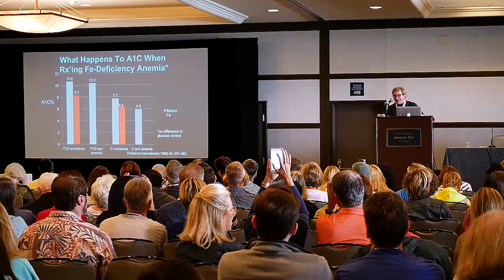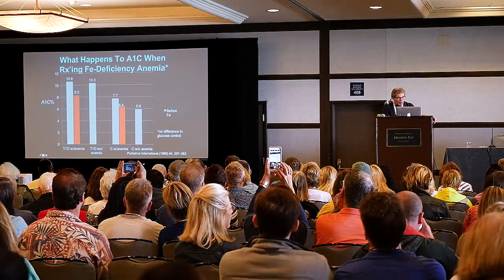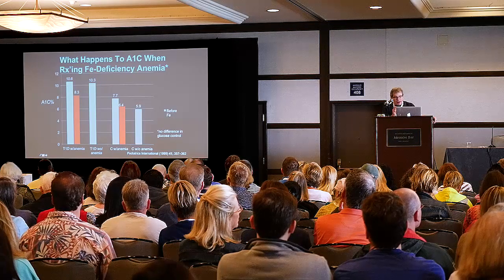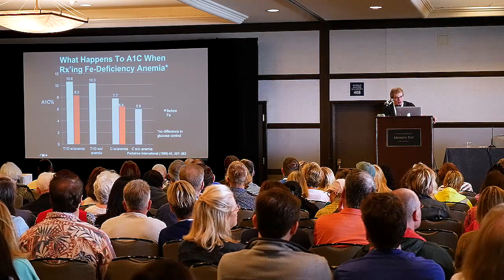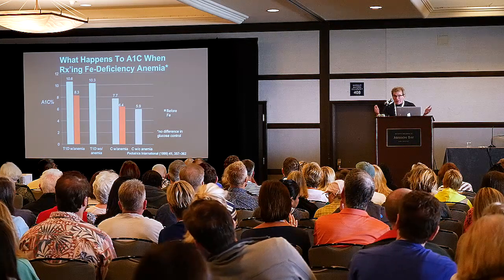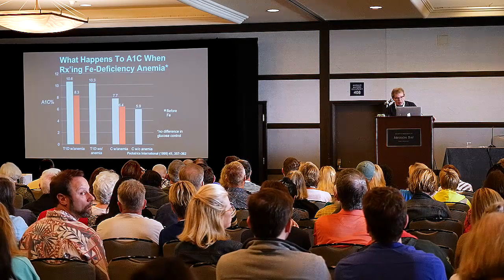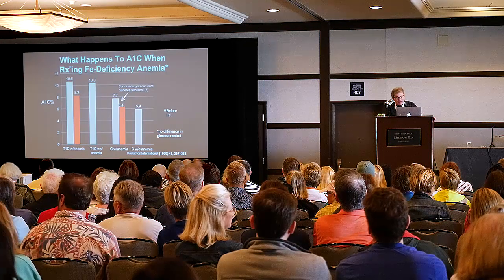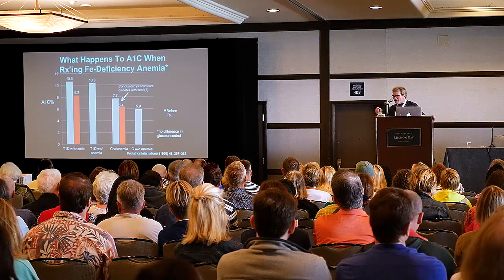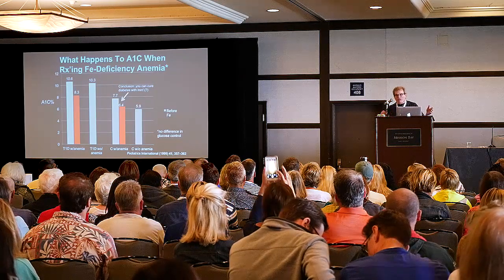Look at these data — this is from a pediatrics journal in 1999. We have patients with type 1 diabetes with anemia, and the A1C, by just treating the iron deficiency, went from 10.6 to 8.3. That was just treating iron. And this is even more interesting in people without diabetes: the A1C went from 7.7 to 6.4. You can essentially cure diabetes by treating with iron. The point is, we use A1C to make the diagnosis of type 2 diabetes, but you can't do it if they're anemic.